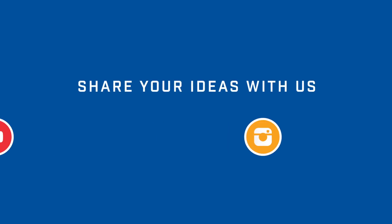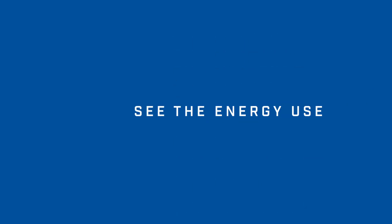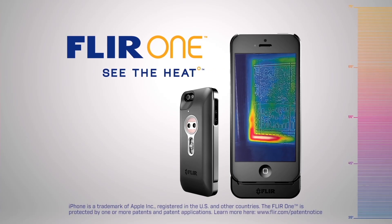Marissa, thanks very much for taking the time to talk to us today. Sure, thank you, appreciate it. And that's it for another FLIR One Hot Topic. We'd love to know how you use your FLIR One, so let us know through our social media channels. FLIR One — see the heat.